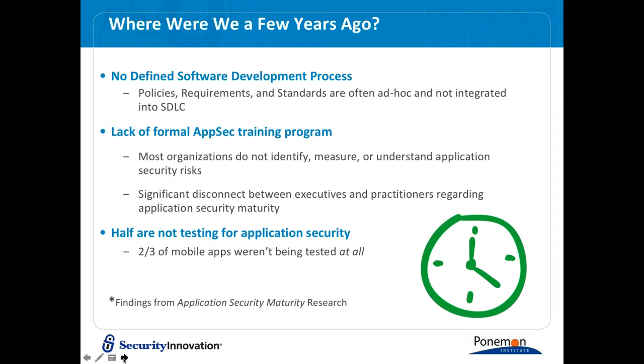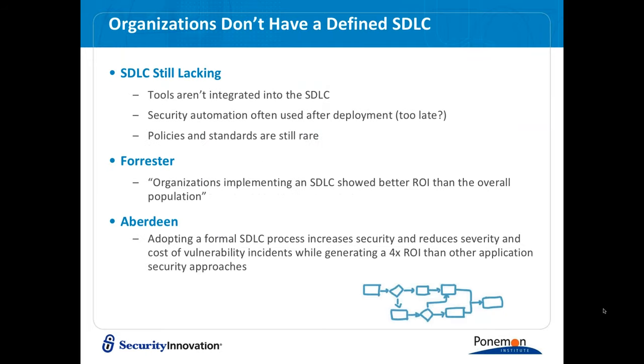That's probably not too surprising to folks on the call who are in application security. Another area of concern is the lack of formal AppSec training programs. You need to train people — talking about security is one thing, but you have to know how to do it. And a very surprising result was that half of our respondents are not testing for application security at all, and two-thirds of mobile apps weren't being tested at all. That's the source of a lot of pain in the area of mobile application security.